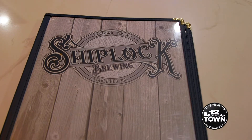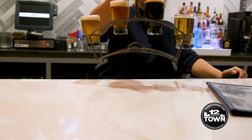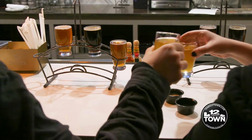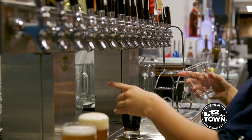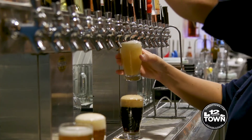Here at Shiplock Brewing, we like to have a nice combination of a restaurant atmosphere with a brewery aspect to it. We want to combine a good lunch, dinner, and appetizer feel with food, and we also want to apply a subtle bar aspect to our brewery, while also offering an option for people with wine and liquor to have a nice drink with their meal.